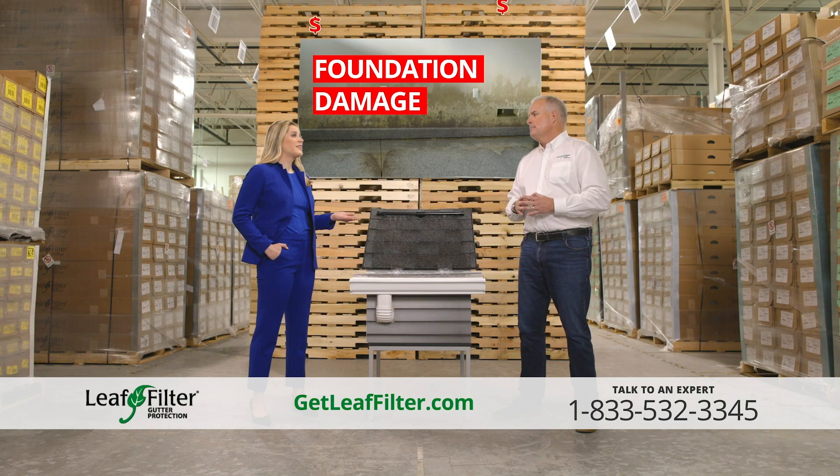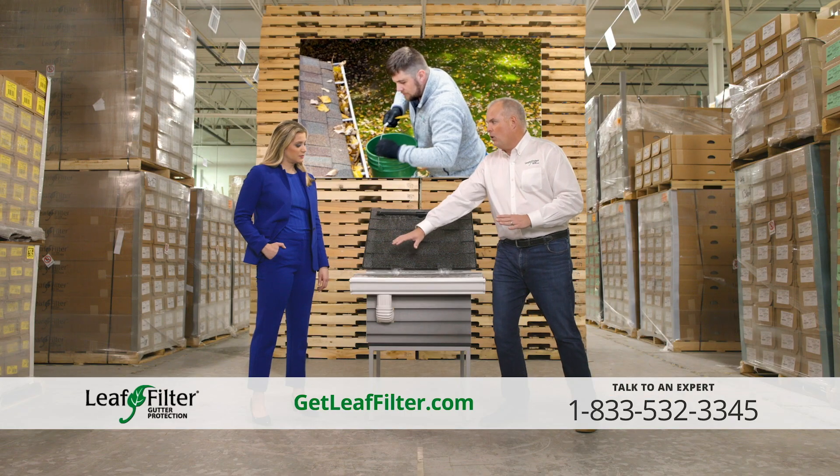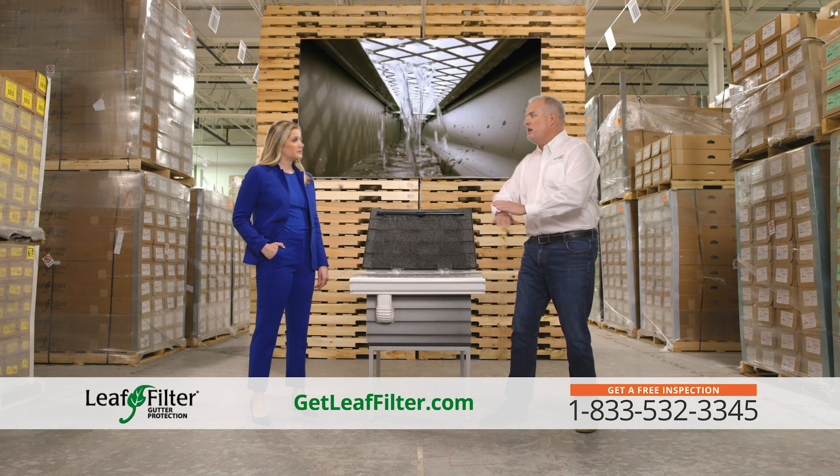That sounds awful. So how can Leaf Filter fix this problem? The first thing we're going to do is professionally clean out all your gutters, realign them, and install our Leaf Filter system that allows nothing but water.